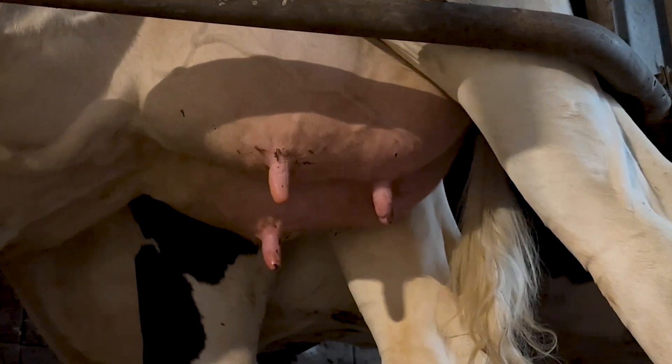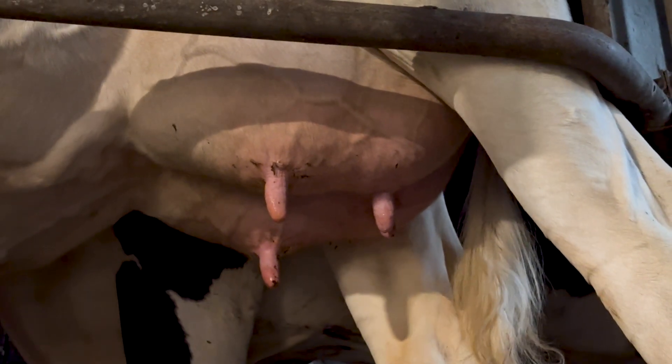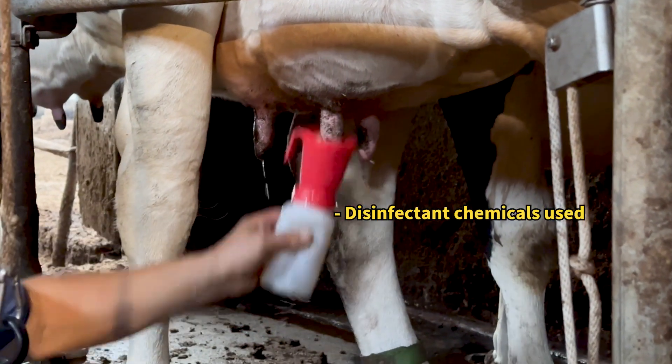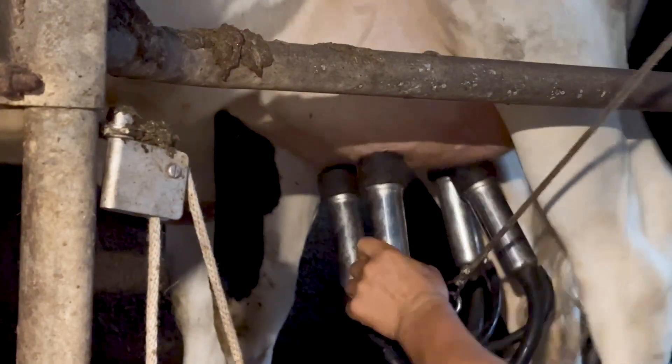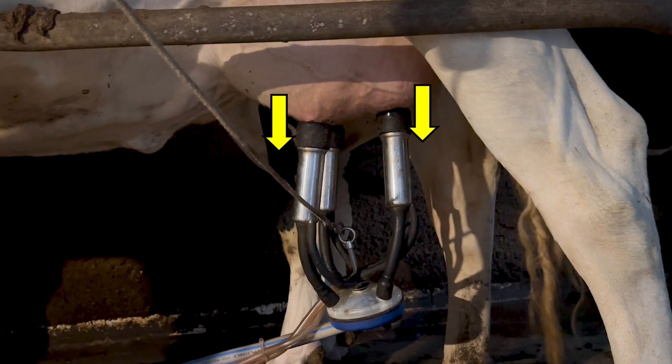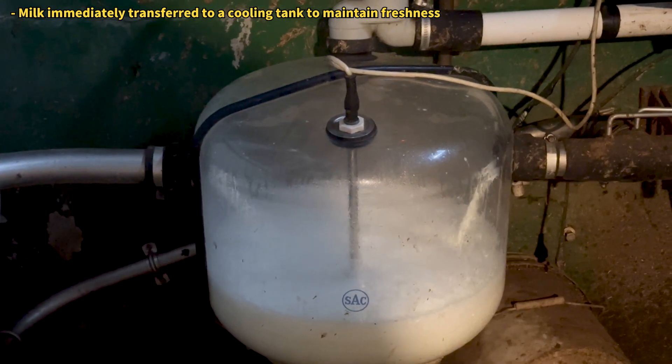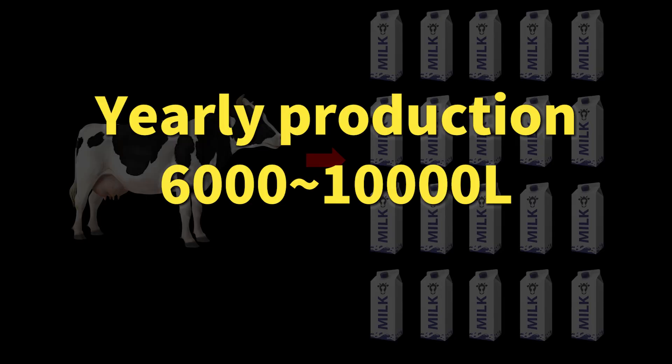Here is the part of the udder where the milk is produced. A cow has four nipples. Before milking, each nipple is disinfected. Then the milking machine is turned on. It sucks the milk out, which is then collected through a tube. Impressive, right? It's said that each cow can produce over 20 liters of milk a day.